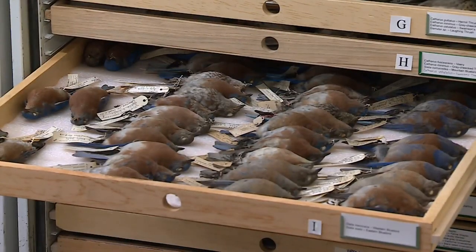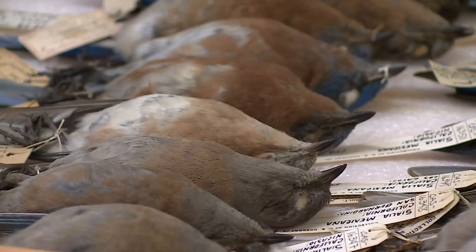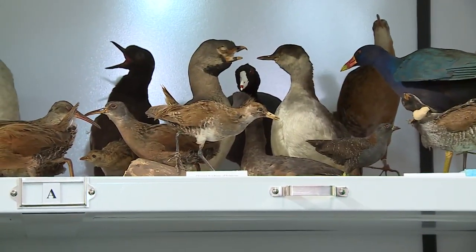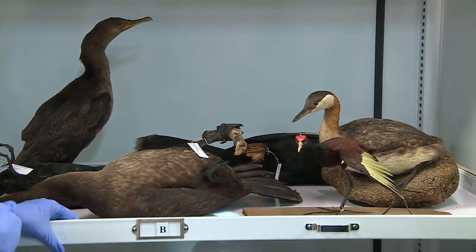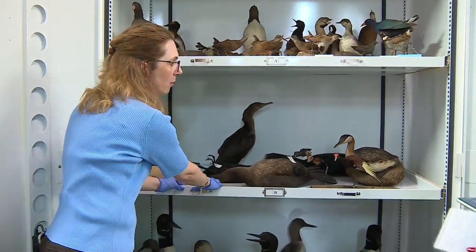A lot of the bird specimens that we are going to be sharing with visitors are ones that were removed from exhibit. We are doing a lot of work with the mounted specimens.